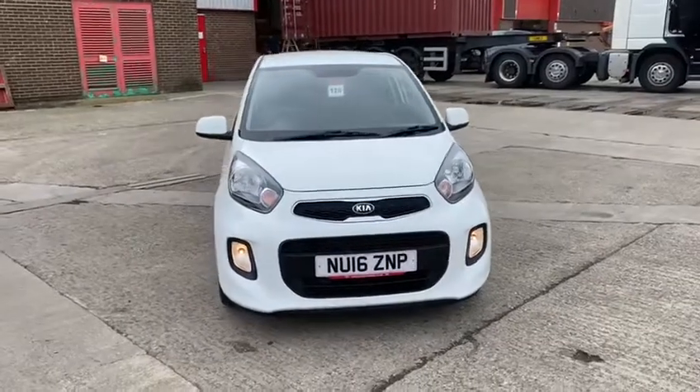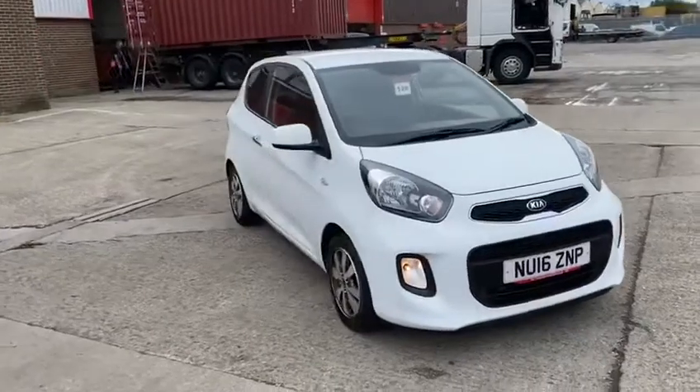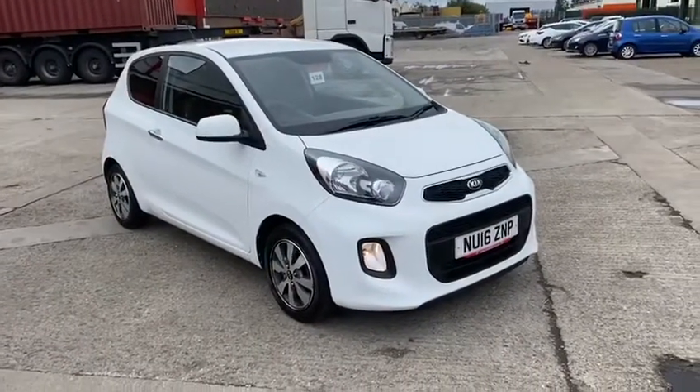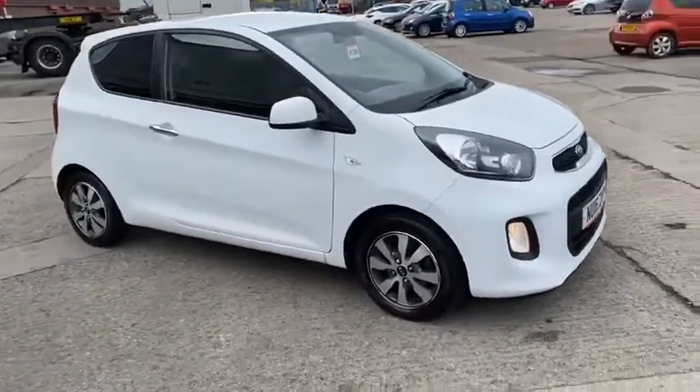Welcome to Stock for Kia. This is a short video about one of our used Kia Picanto's. It's a 3-door Kia Picanto SR7 model on a 16 registration. The SR7 was a special edition.